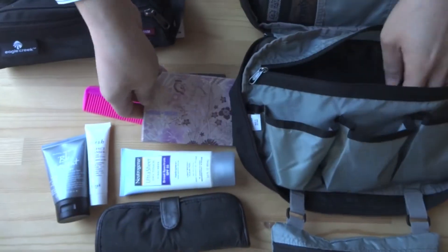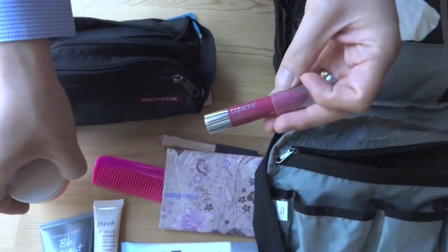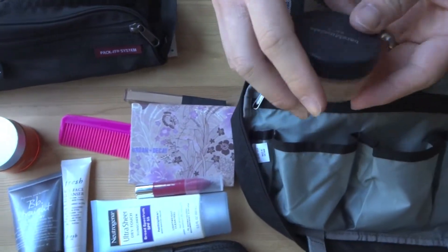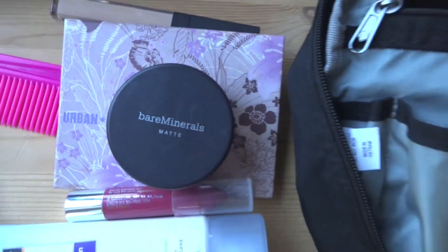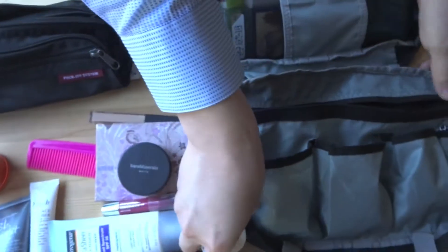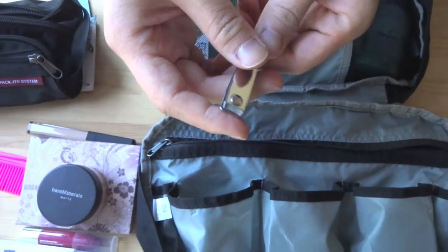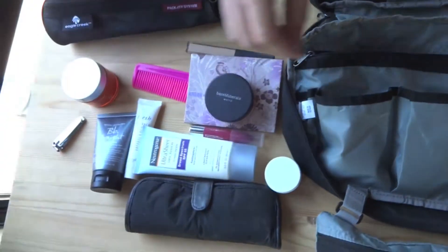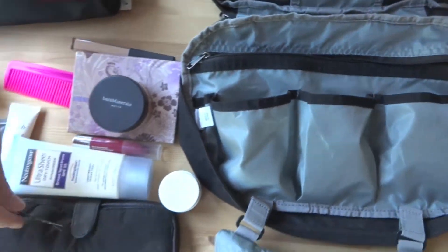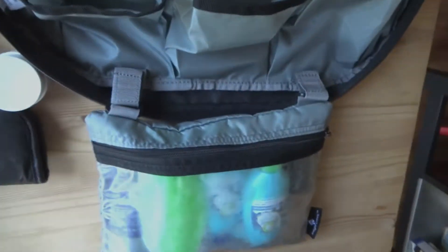More stuff. And then foundation — don't quiz me on makeup. Creamy eye treatment. Hair pin. Nail clipper — not even sure if these are allowed on planes, but it's so small. Little hair pin. Lip balm. That's everything out of this first compartment.